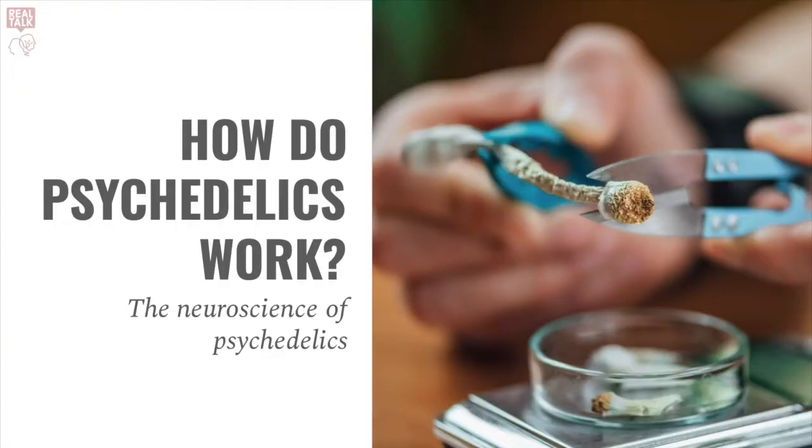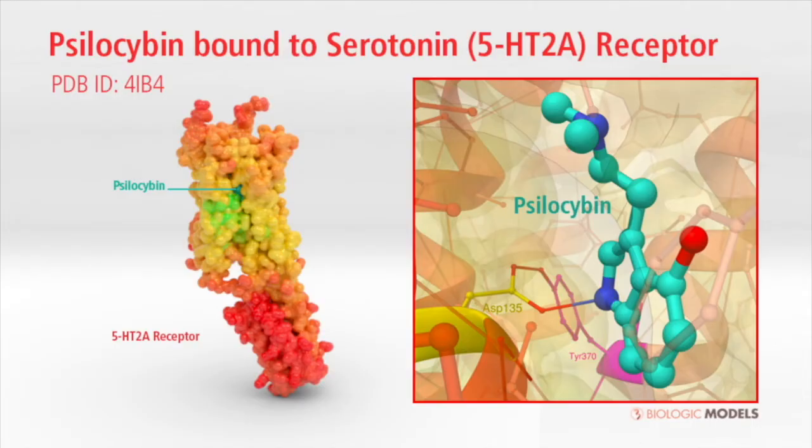So, how do psychedelics work? Technically, all classical psychedelics work by antagonizing or stimulating serotonin receptors in our brains. Now, there are 15 different kinds of serotonin receptors in our brains. Psilocybin works specifically by stimulating the 5-HT2A serotonin receptors.